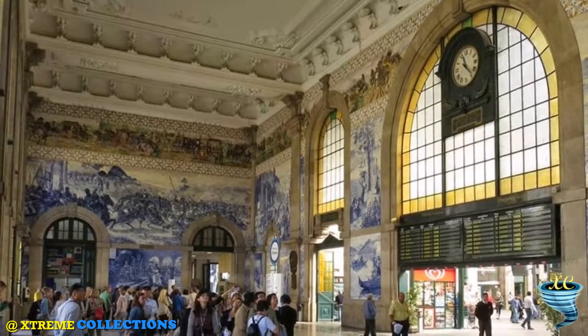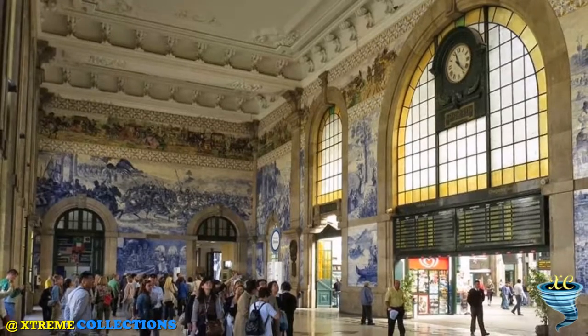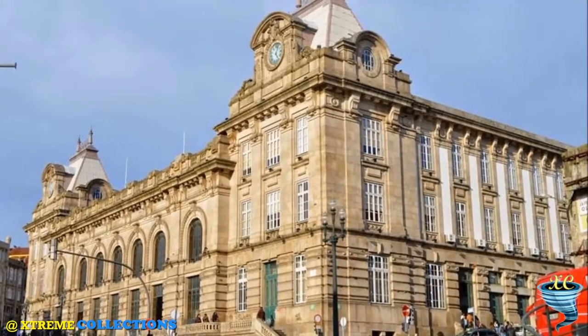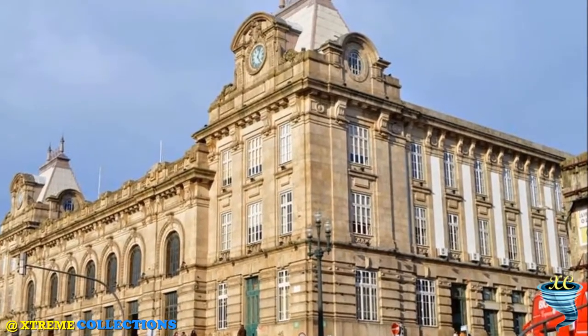The most remarkable panels are those showing King Joao I and Queen Philippa of Lancaster by the city's cathedral in 1387, Prince Henry the Navigator conquering Ceuta in Morocco, and a representation of the Battle of Arcos de Valdivés.